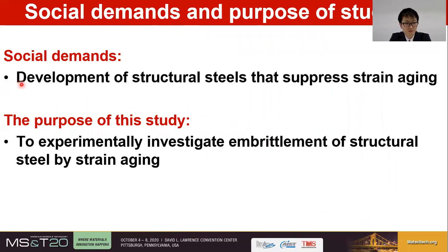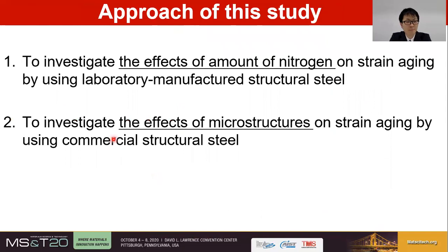Based on this background, the development of structural steels that suppress the strain aging phenomenon is desired. The purpose of this study is to experimentally investigate the embrittlement of structural steel by strain aging. As a first step, we investigated the effects of nitrogen, which is the most crucial element in strain aging, by using laboratory-manufactured steel plates. Then, as a second step, we investigated the effects of mechanical properties and microstructures on strain aging by using commercial structural steel.